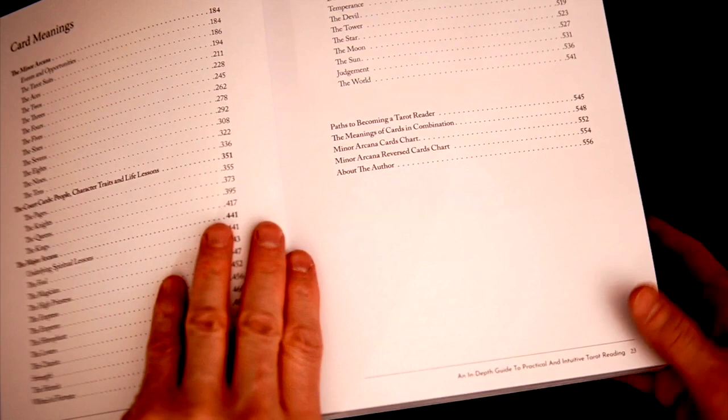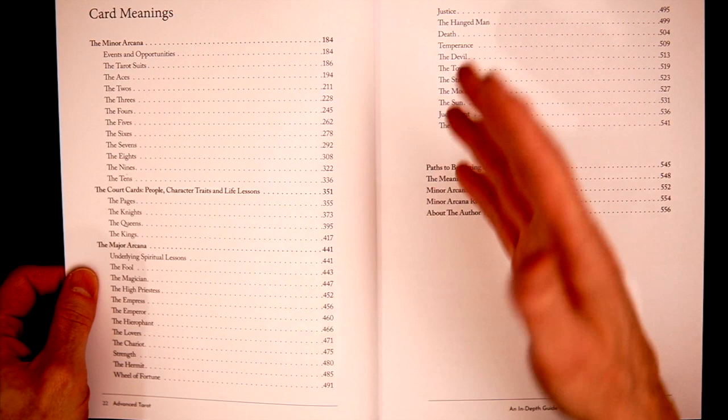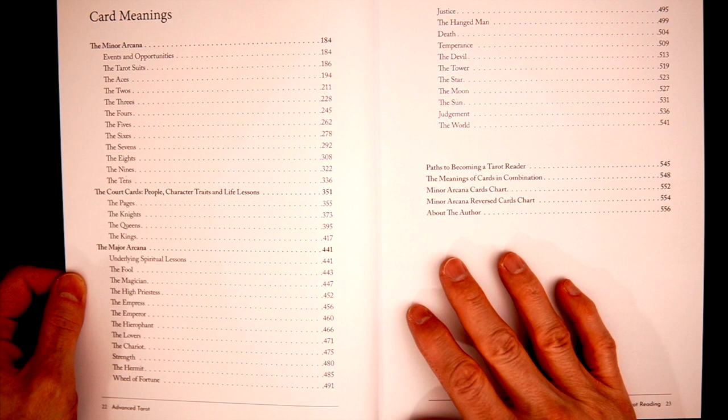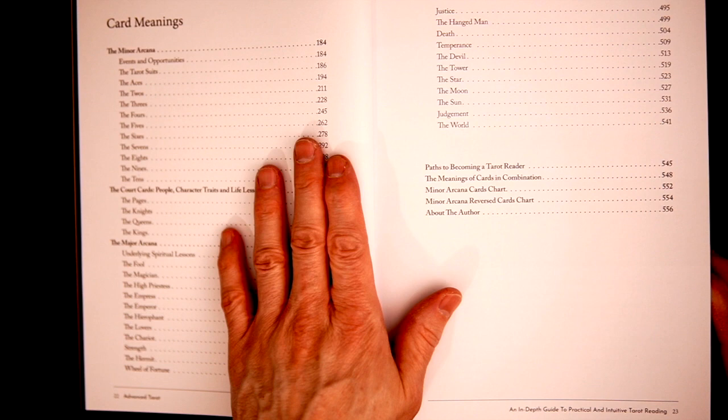And then the meat and potatoes of the book. Both of these books sort of take the same approach for the meat and potatoes — you just have the cards laid out. This one in particular goes through all of the majors individually, stopping at page 541. And we do the minor arcana, broken down into aces, twos, threes, fours, and so on. Court cards are separate. The pages are all in one shot, and then the majors as well. Let's skip over to some of this real quick.